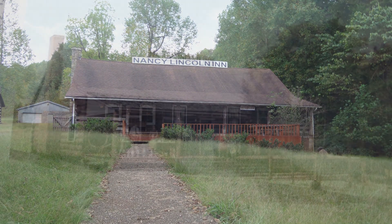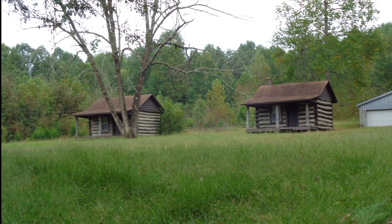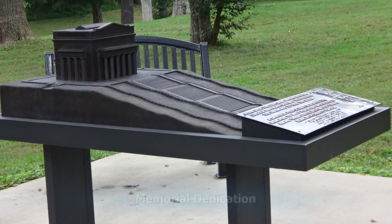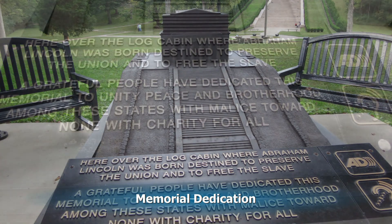In 1928, the Nancy Lincoln Inn was built next door and was a hotel for a while. Now it's a gift shop. And this is the memorial inscription dedicating the memorial.